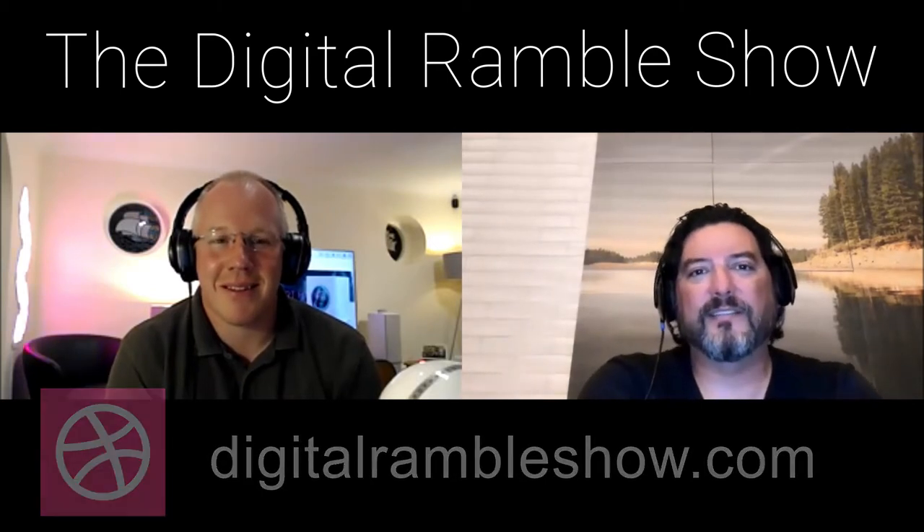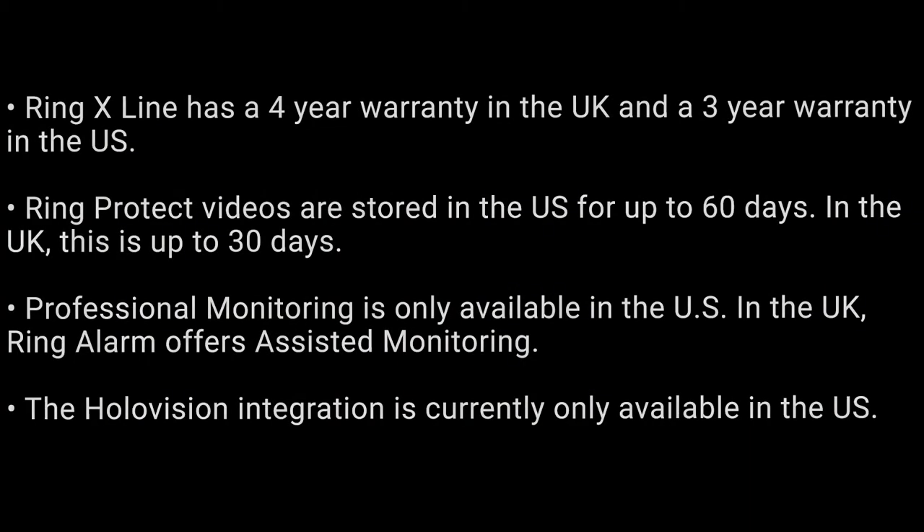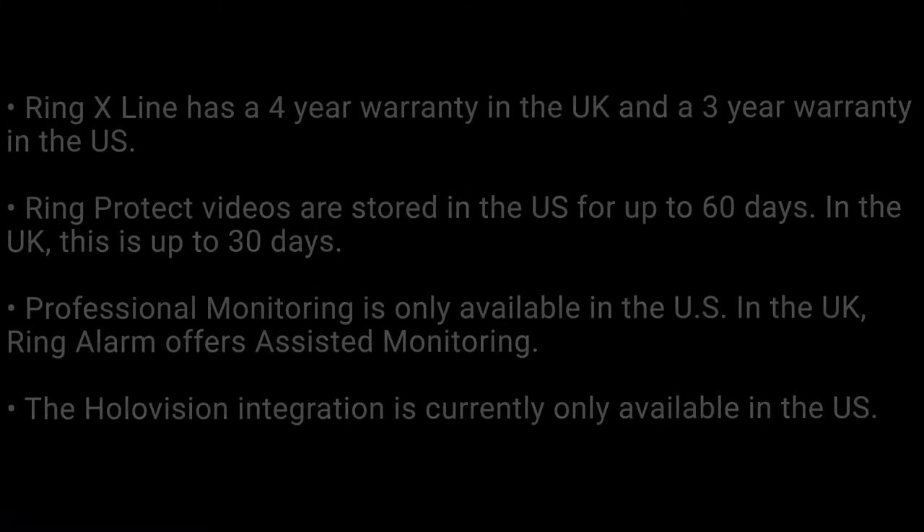There are a couple of episodes focused on Ring — the interview with Andrew nearly a year ago, plus specific episodes about Ring cameras, doorbells, and alarm systems. Just a couple of notes: some features are US-only, and there are variations in the UK. For example, the X line has a slightly longer warranty in the UK, 30-day recording instead of 60 days, and the alarm monitoring options differ in the UK.